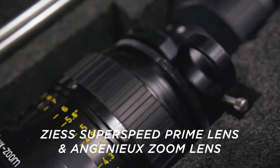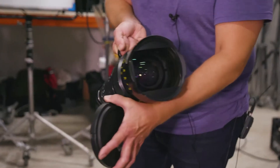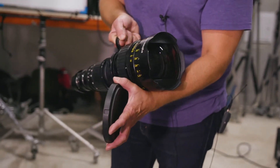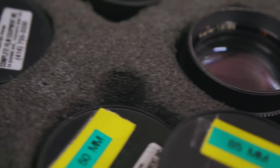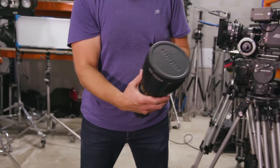Mainly we have Zeiss prime lenses and Angénieux zoom lenses. This is a 35mm motion picture film lens — gives it a really nice cinematic look. Same with the prime lenses, so they're all about the same level. The primes and the zoom lenses you can use together and they give you a very similar look.